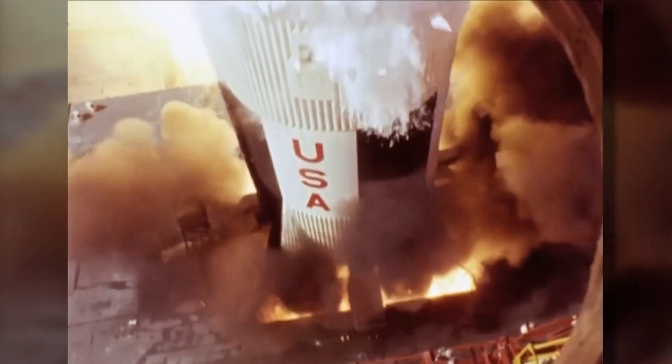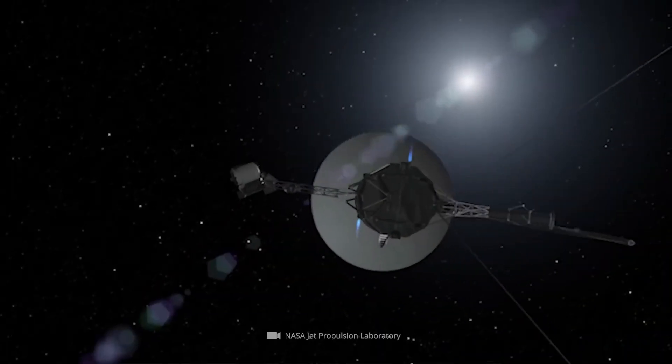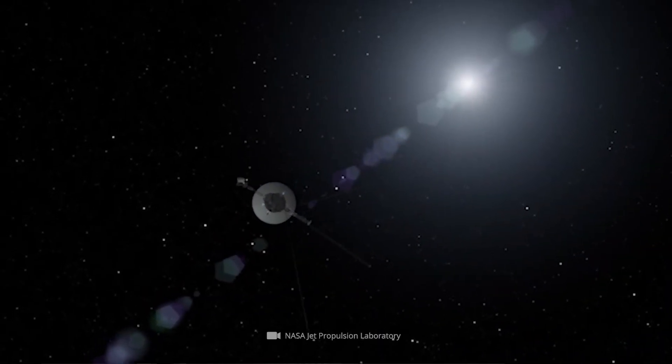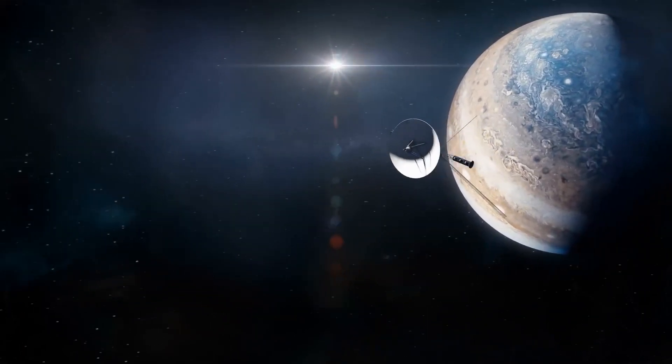Imagine launching a spacecraft 45 years ago and having it still explore regions it was never originally meant to reach, operating far beyond its scheduled lifespan. That's the astonishing reality of NASA's Voyager 1 spacecraft, the most distant human-made object in existence.